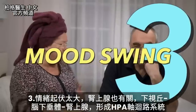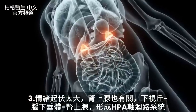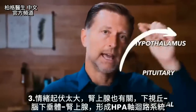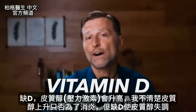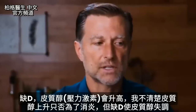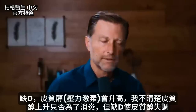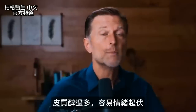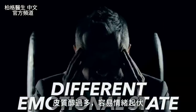Number three is mood swings. When we come up and down on this emotional rollercoaster, you have your adrenals involved. The adrenal gland — starting with the hypothalamus, pituitary, and adrenal — is on this HPA axis circuit. When you're vitamin D deficient, cortisol is going to go up. With a vitamin D deficiency, you're going to have a dysregulation of this cortisol pattern, and if you have too much cortisol, it's going to put you in a different emotional state.